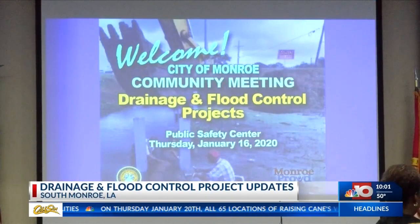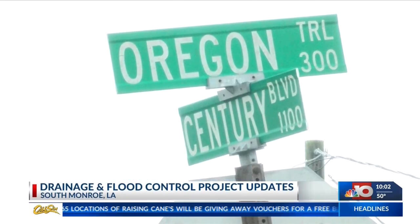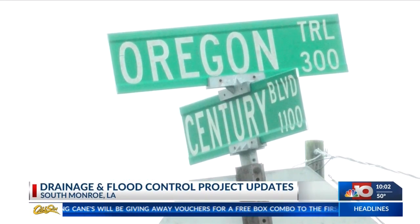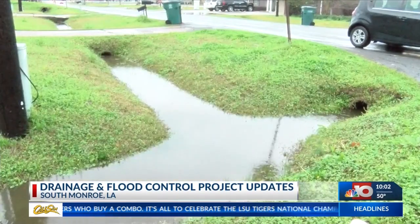The city is in talks about four future projects that should help South Monroe residents. City engineers say Oregon Trail floods frequently because of backwater, so the city will build a three-foot flood wall along Nutland Road to prevent that. This project is completely funded by FEMA.